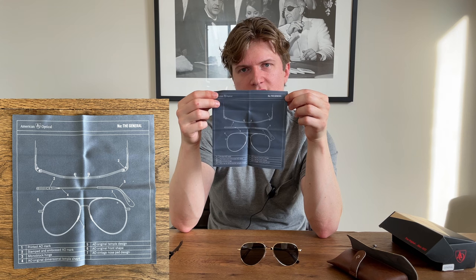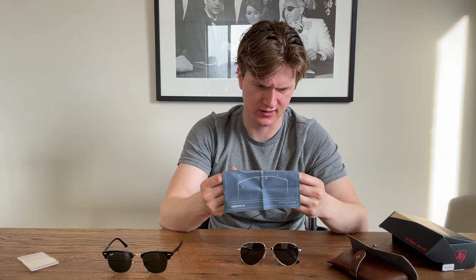One other thing I want to touch on — they included a little sunglass cleaning cloth, like a microfiber cloth, which is kind of cool. It almost looks like it has a little patent diagram on it showing the different parts of the sunglasses. That's a nice little touch. They did include this in the package, and it actually names all the different components of the glasses, which I probably should have looked at before I made up the names off the top of my head.